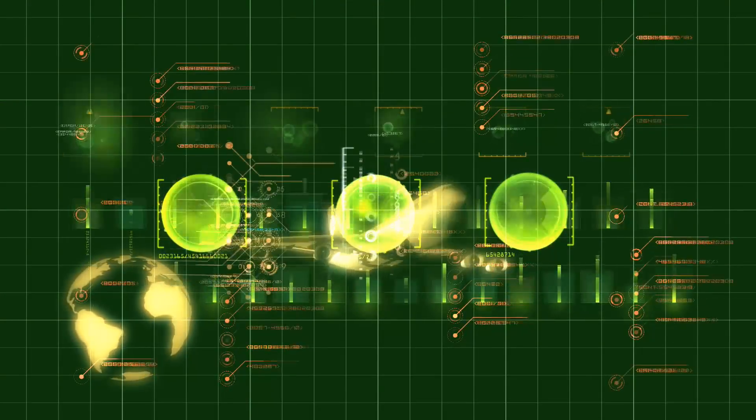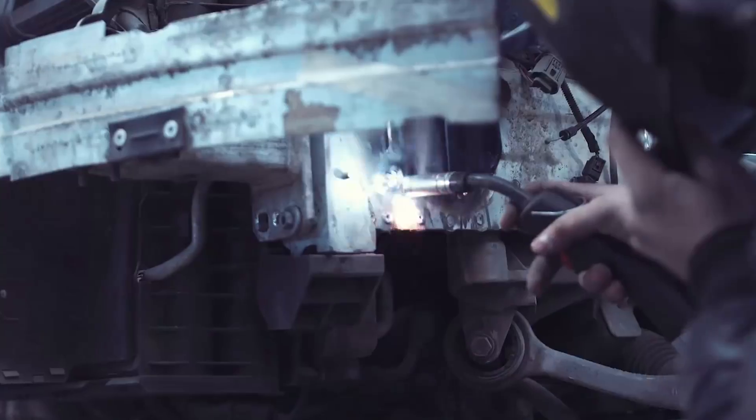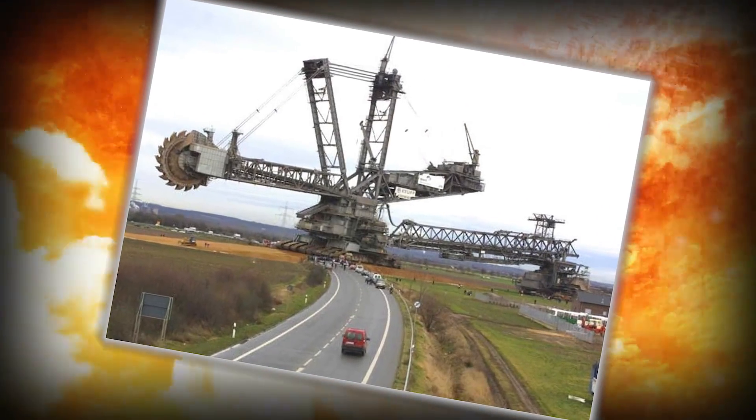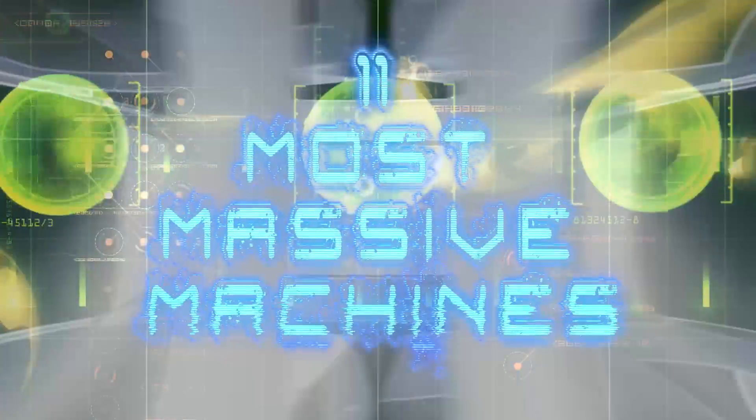When it comes to getting the job done, sometimes you just need a little extra help. That's where these come in handy. From the largest train in the world to massive excavators that can move 15,000 tons of material with each scoop, here are the 11 most massive machines.